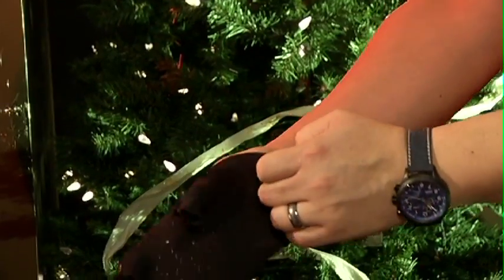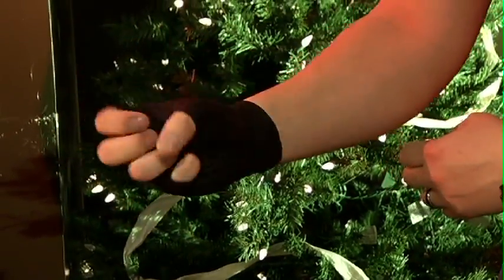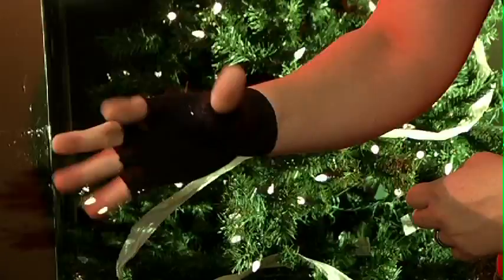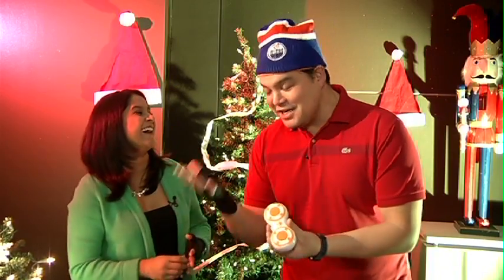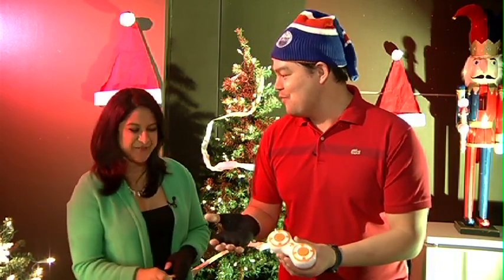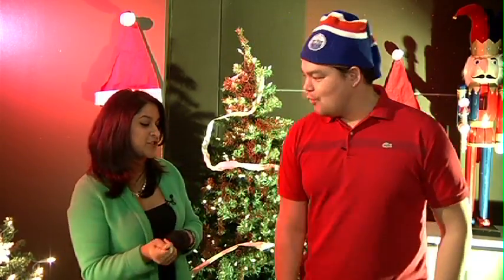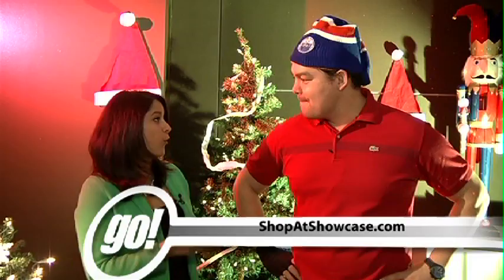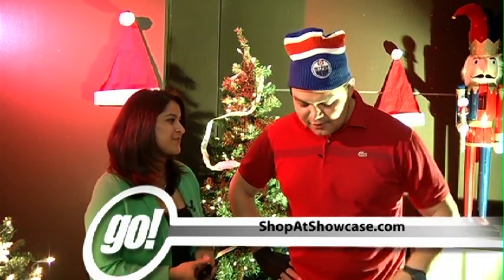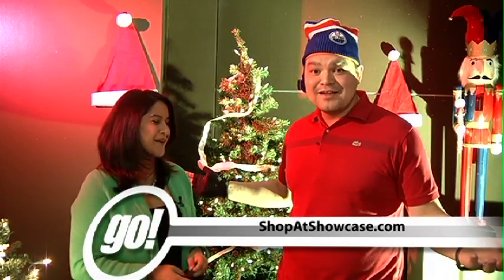Tommy Copper — this is a huge item exclusive to Showcase and this is copper compression wear. Any part of your body that hurts, from your feet right to your head, we have you covered. If you get one of these for the BB-8 you're gonna need one of these because you're gonna be playing with it so much. These are just some of the hot trends at Showcase — you can come in store and try them out, we've got a number of locations in Calgary or shop at Showcase.com. Thank you so much for showing all this, and happy holiday hunting. Happy holidays!